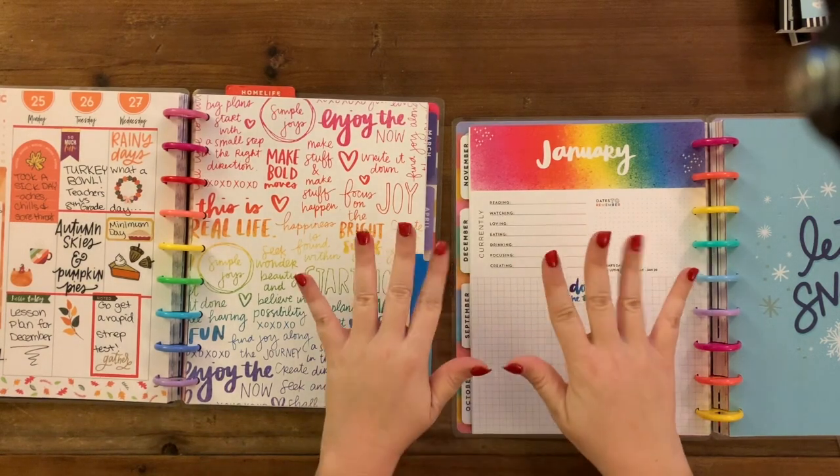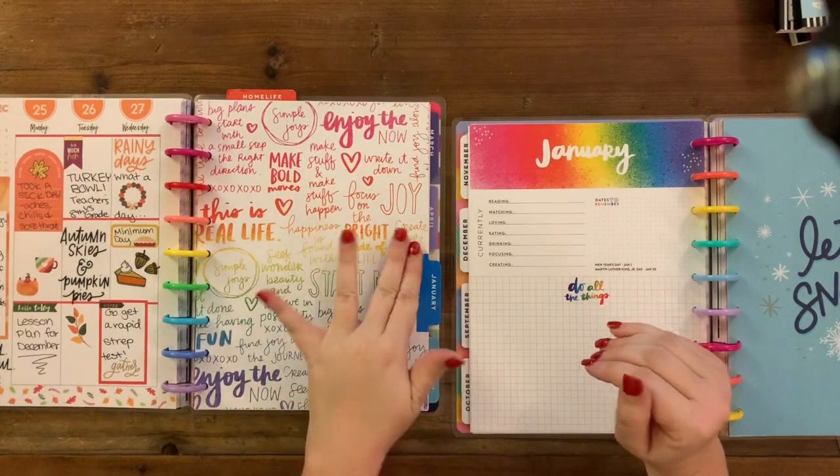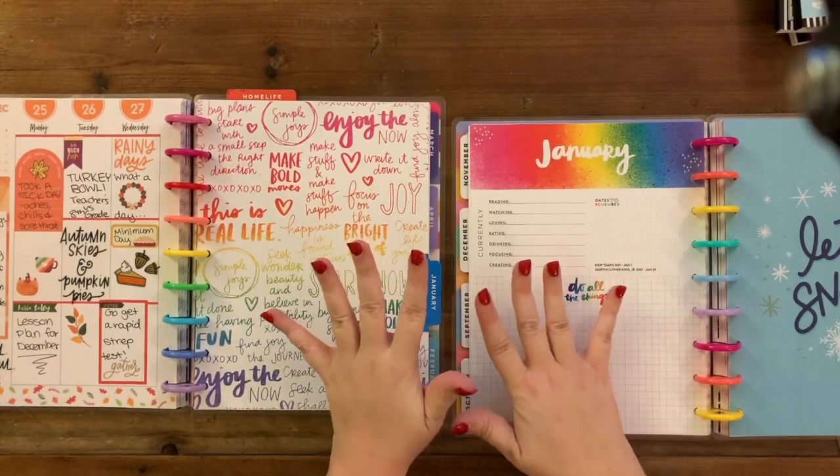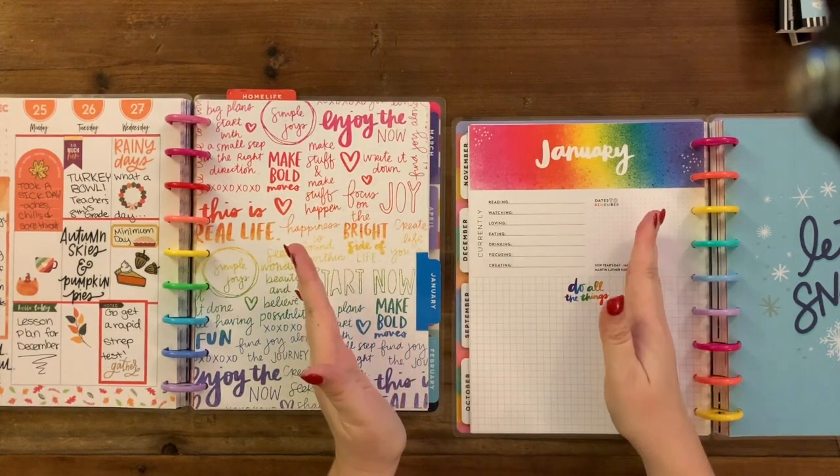Hi, welcome to my channel. I'm Katie. This is Katie's Creative Escape, and today I'm going to be Frankenplanning for my catch-all for January 2020 through July 2020.